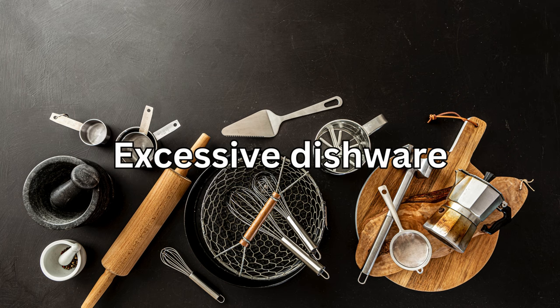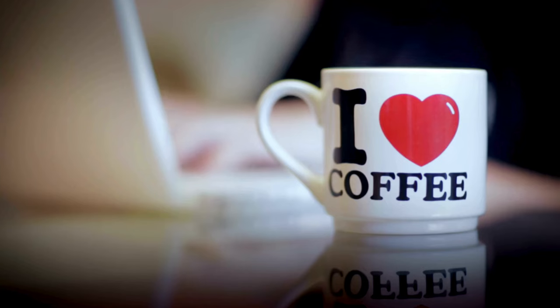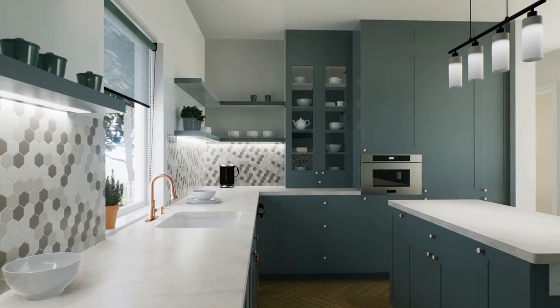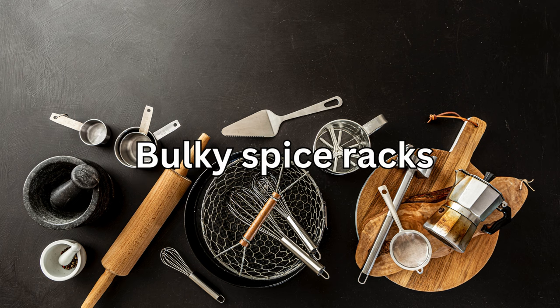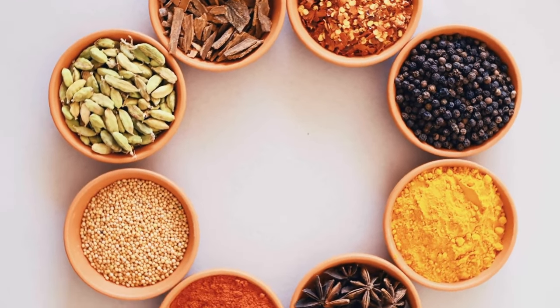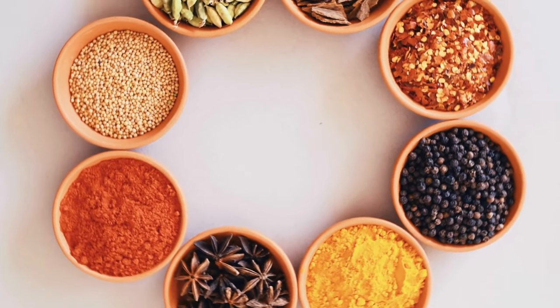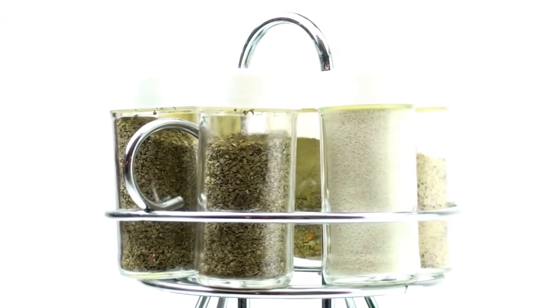Number eight: excessive dishware. Do you really need 20 coffee mugs? Keep your favorites and donate or sell the rest — your cabinets will look much neater. Number nine: bulky spice racks. Instead of cluttering your countertops with a massive spice collection, opt for a few essential spices and store them in a drawer or cabinet.